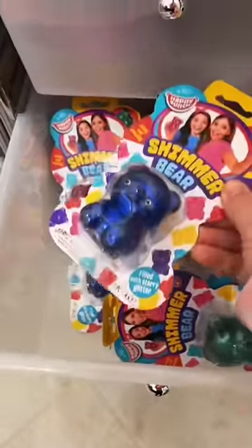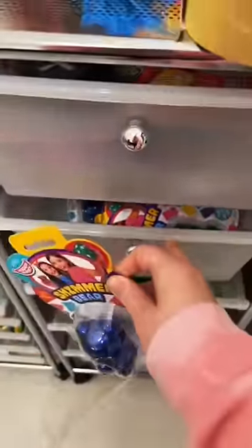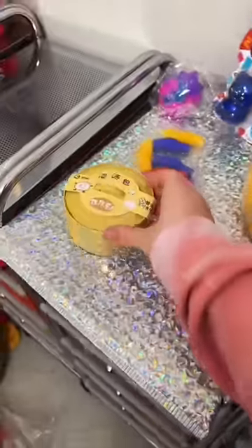Next they got a shimmer bear — I got this deep blue color. This actually has three mini dumplings in it.